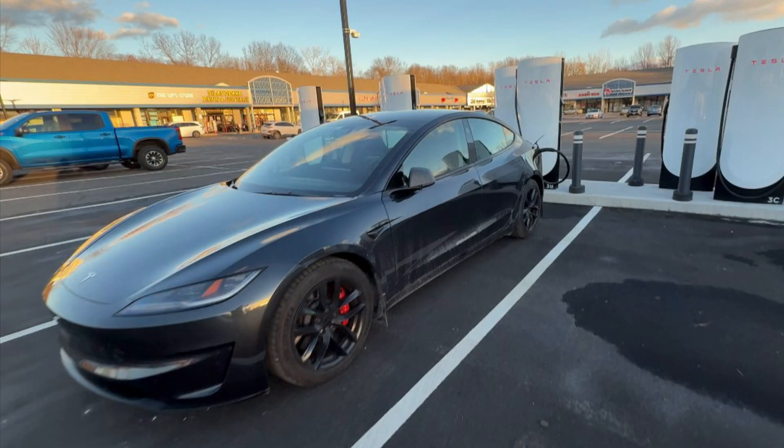I can't tell if this is a version 3.5 or V4 Supercharger — the cabinets are enclosed and there's no writing on the individual dispensers. This is a great location for the first V4 Supercharger in Connecticut. It's like a midpoint between New York and Boston, and there are plenty of food choices here while you stop and charge.